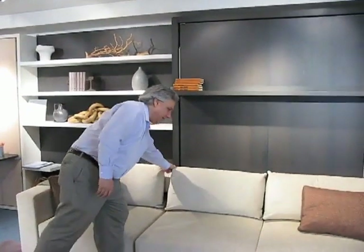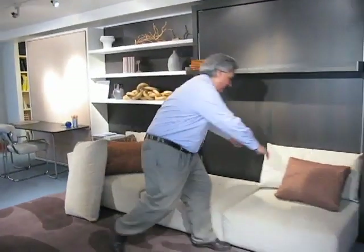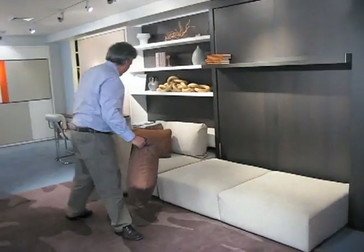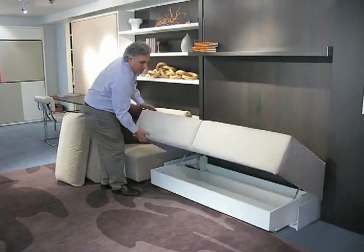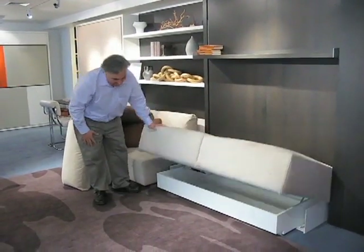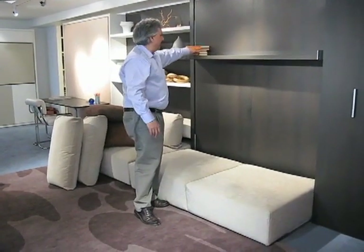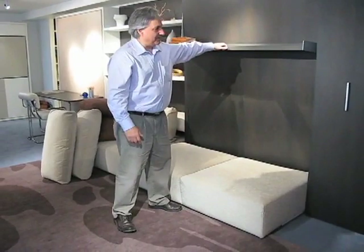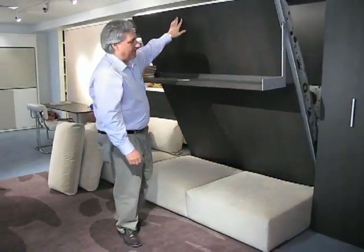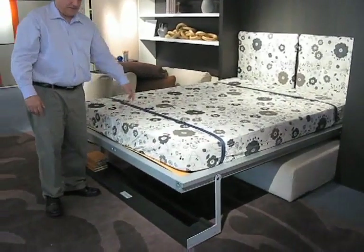To access the bed, you just move your two or three pillows here. Underneath the sofa you have storage, and you just pull on this handle. Whatever is on the shelf remains on the shelf — your stack of books, whatever decorative objects, up to 40 pounds. You pull on the shelf, it comes down, becomes the foot, and there's your bed.